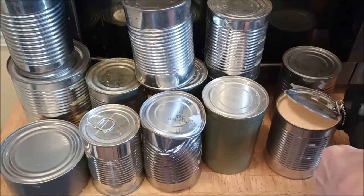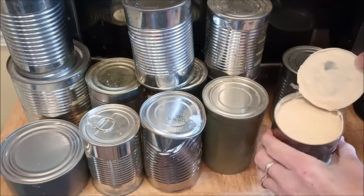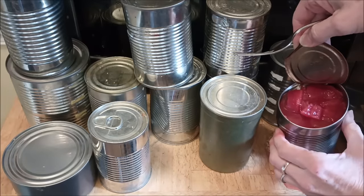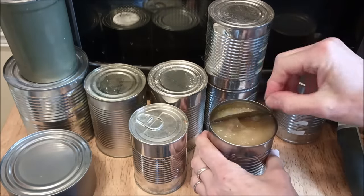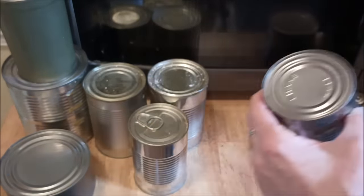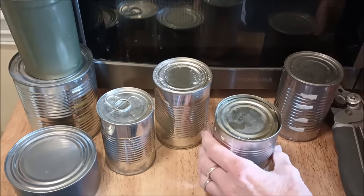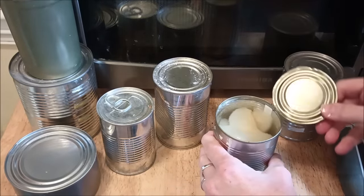So here I go opening cans. The first one is evaporated milk — I was not expecting that. This one has a best by date in 2026. Next one is diced tomatoes. And number three is applesauce. Then two more that say 'shake well' so I'm pretty sure they're evaporated milk, with a 2024 best by date. Could it be? Pears — canned pears. Did not expect that either.